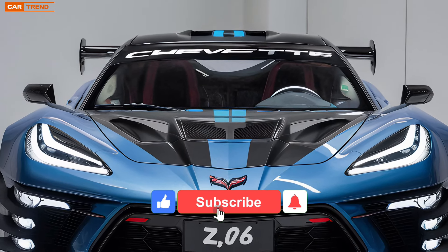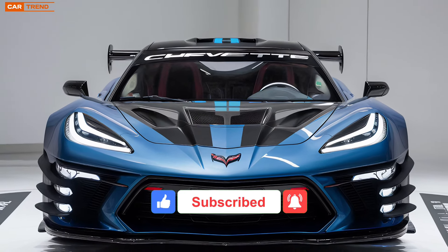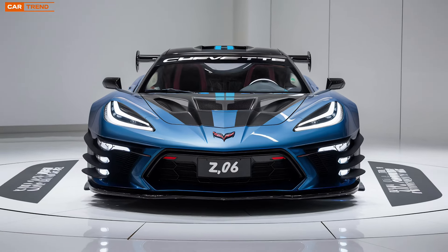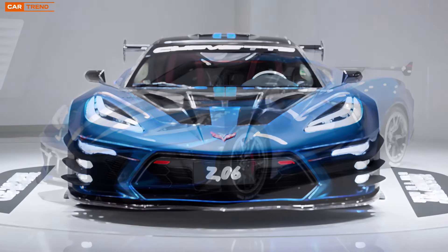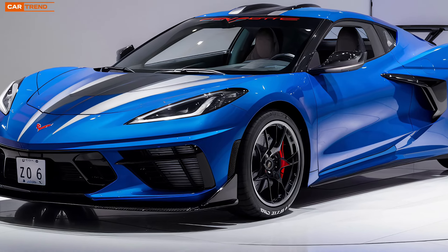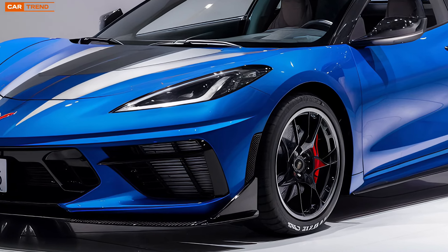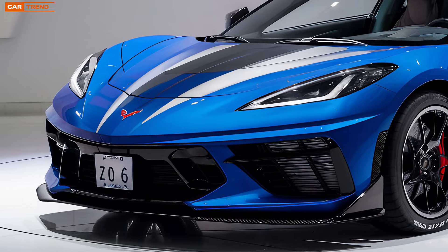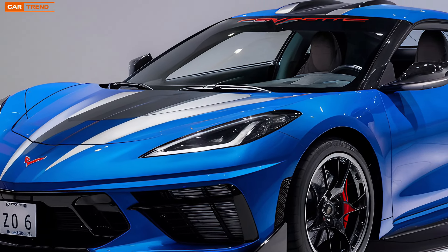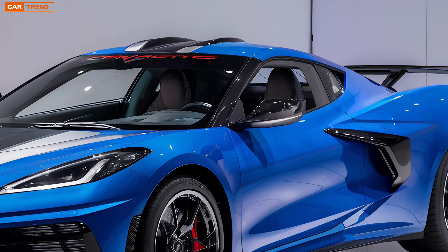The year 2025 marks a new chapter in the legacy of American sports cars. A name that has reverberated through decades of automotive history, synonymous with raw power, precise handling, and innovative engineering, takes center stage once again: the Chevrolet Corvette Z6. This car isn't just a continuation of a legacy — it's a bold statement that defines what the future of performance vehicles looks like. Today, we're diving deep into every aspect of this mechanical marvel, exploring its design, heart-pounding performance, and the advanced technology that sets it apart from its predecessors.